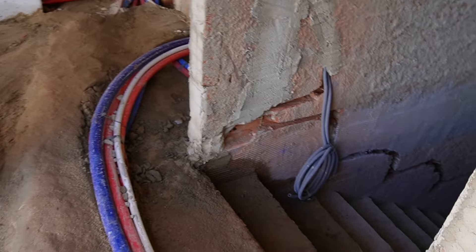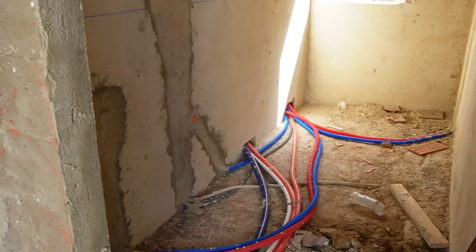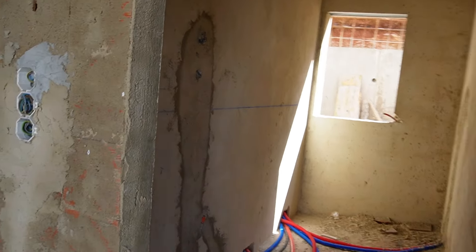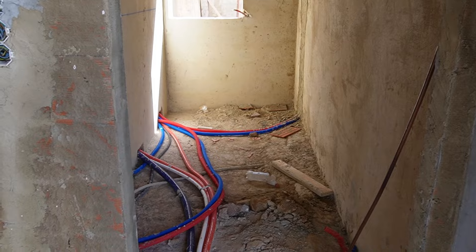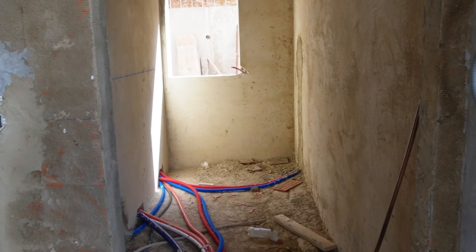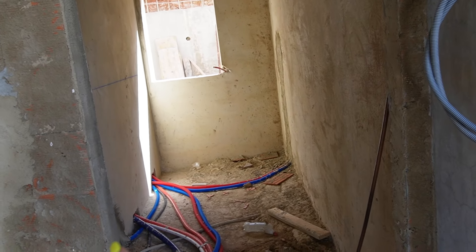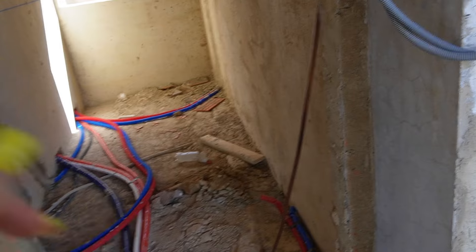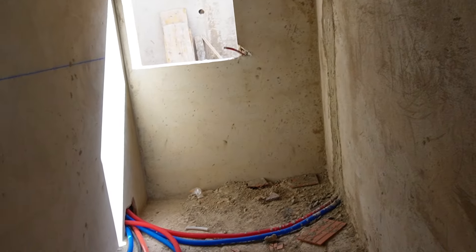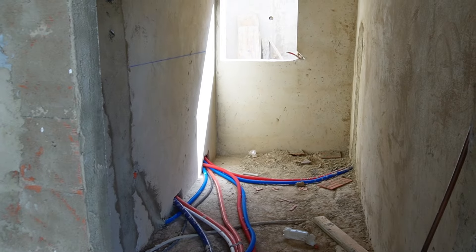Down there is the garage and in here is the guest bathroom. By law when you're building a new house in Portugal you have to have a guest bathroom on the ground floor that is accessible for wheelchair users. You have to have a door wide enough for a wheelchair to get through, and the bathroom itself has to have the turning circle inside, and the shower has to be accessible too.